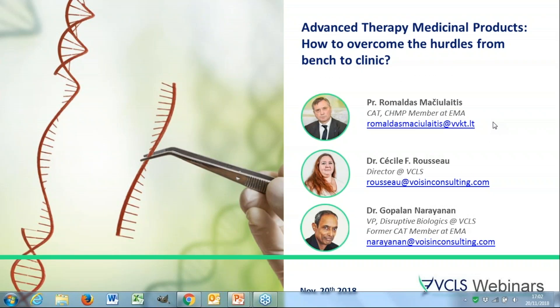Hello, good morning and good afternoon everyone, and welcome to this VCLS webinar. Today we will cover the subject of advanced therapy medicinal products and how to overcome the hurdles from bench to clinic.